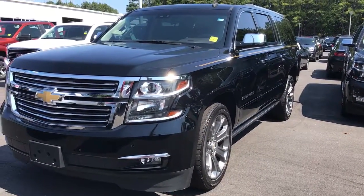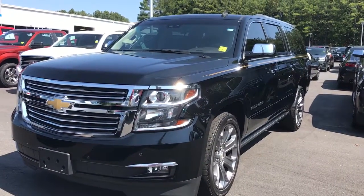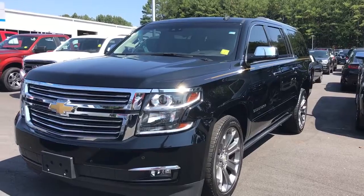Hey, JR here, Steve Raymond Chevrolet. Gwen said you were looking for some pictures on this, and it's a new arrival — it's here.